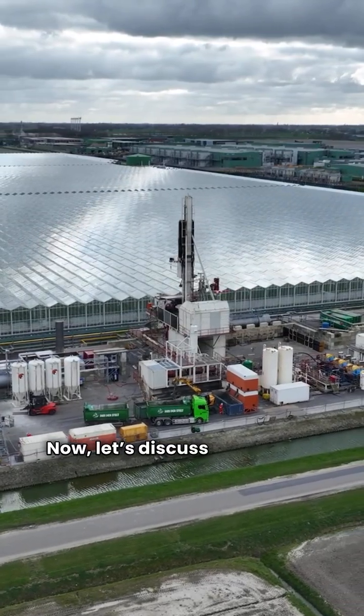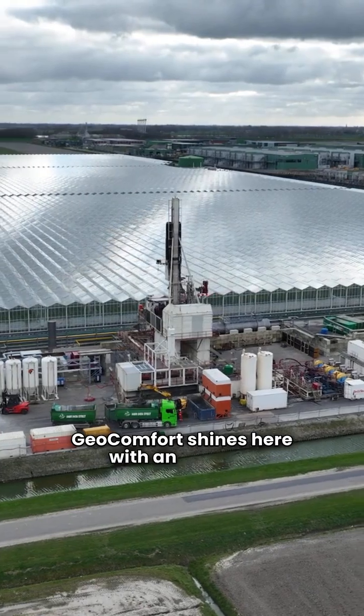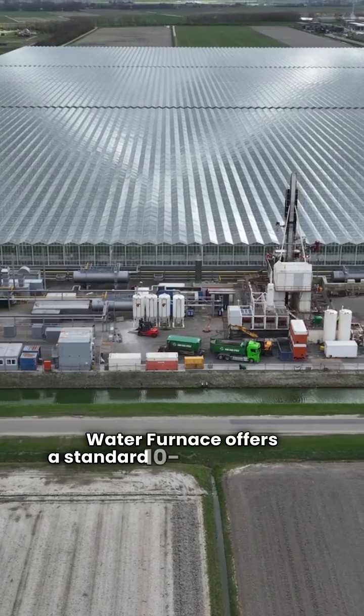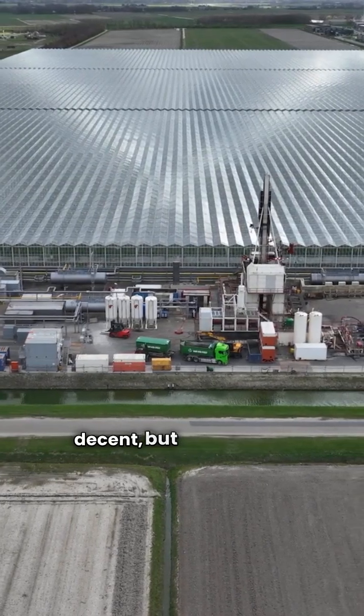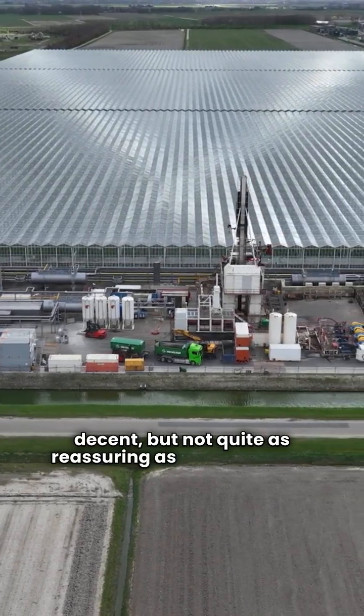Now let's discuss warranties. Geocomfort shines here with an 18-year compressor warranty, giving you peace of mind. Water Furnace offers a standard 10-year warranty on their 5 and 7 series, which is decent, but not quite as reassuring as Geocomfort's.